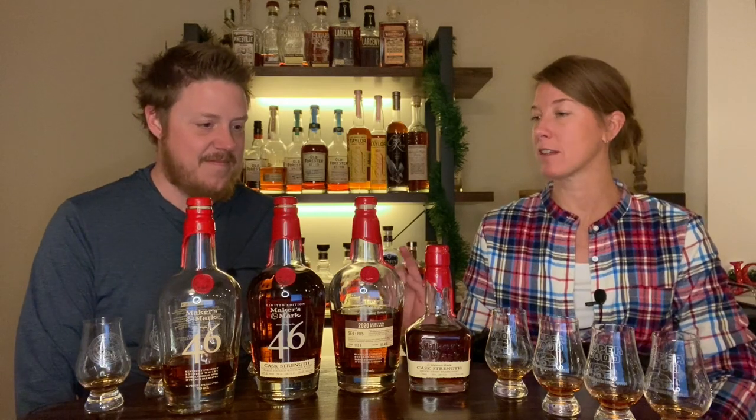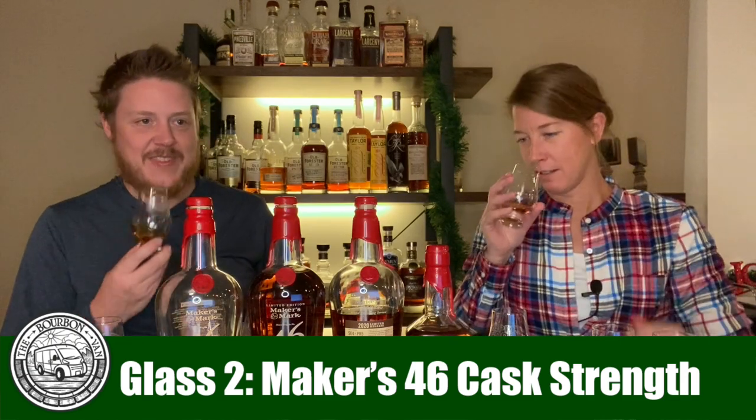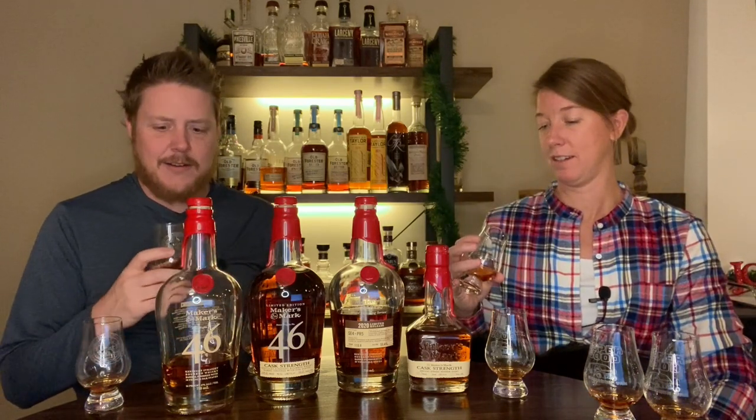Next up is the Makers 46 Cask Strength — neither of us have tried this yet. It's 109.6 proof. The nose is light, fruity — wow, I didn't think anything was going to be better than the regular 46 nose, but I like this one. It's less caramel, more fruit, and surprisingly not as aggressive as the 94-proof version. It sells for $60. It does drink a little hotter though — it's one of those creepers.